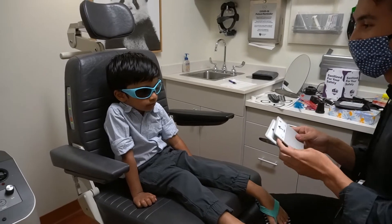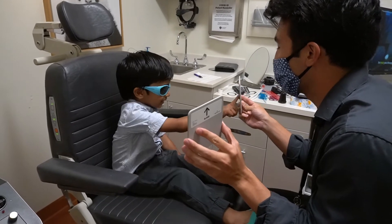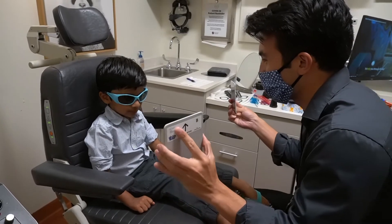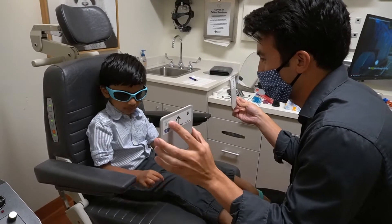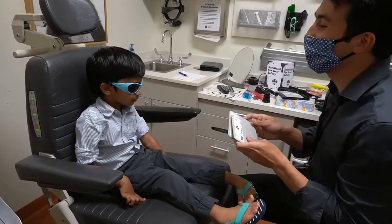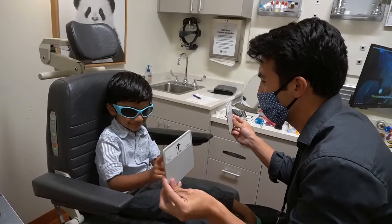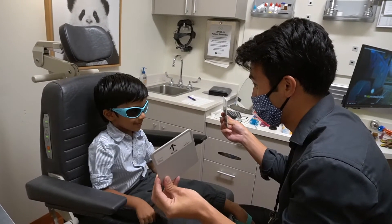Okay, Ryan. Can you see the smiley face? Yeah. Which one has the smiley face? Good job. What about right here? Which one has the smiley face? Is it this one or is it this one? Good job. What about this one? Which one has the smiley face? What about like this? Look really closely. Is it this one or is it this one? Are you sure? Okay.